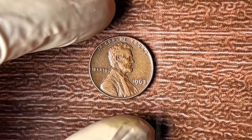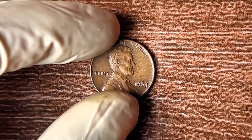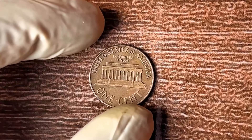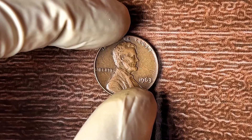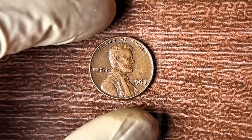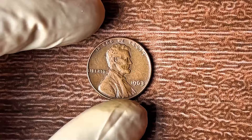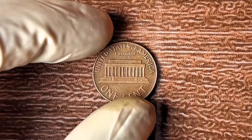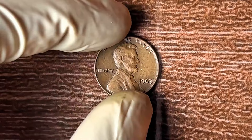Here are the exact steps to get top dollar for your 1963 no-mint mark Lincoln penny. But before I reveal that final secret, what would you do if you found out your coin was worth a million bucks? Would you sell it, buy a new house, travel the world? If you're feeling excited, hit that subscribe button and turn on notifications — you won't want to miss our next video walking you through the process of selling your coin for the highest value.